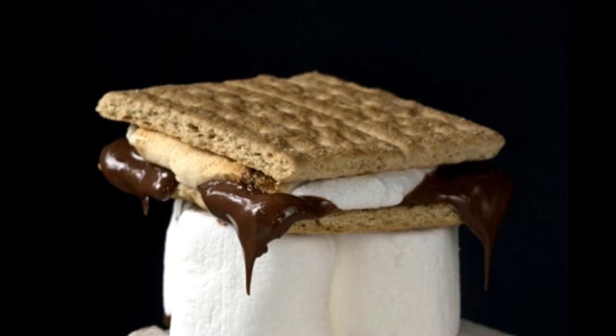S'mores. Prep time: 5 minutes. Cook time: 10 minutes. Serving size: 12. Calories per serving: 450 approx. Ingredients: 24 graham crackers, 12 marshmallows, 4 chocolate bars dark or milk. Directions: preheat the oven at 350 degrees F. Break the chocolate bars into 12 even pieces. Sandwich a piece of chocolate and a marshmallow between two graham crackers. Place the s'mores on a baking sheet and into the oven for a few minutes. Once the marshmallows melt, bring the baking sheet out and eat. You can use chocolate bars with nuts for the recipe as well.